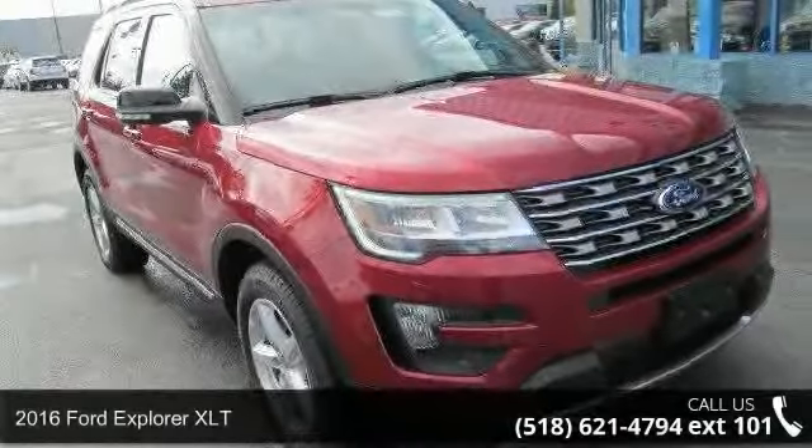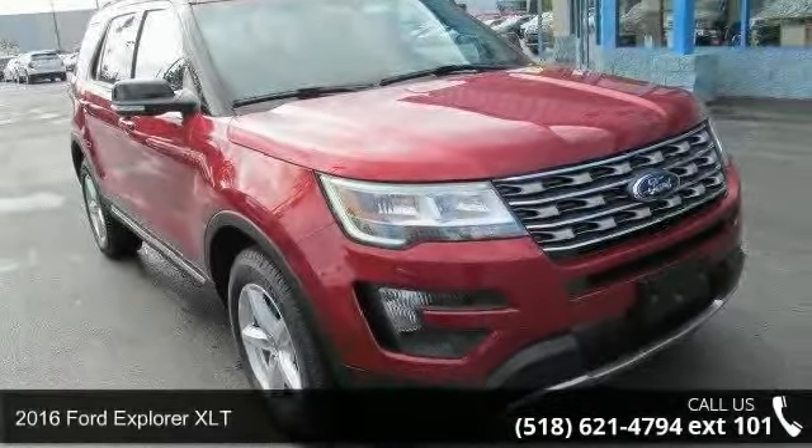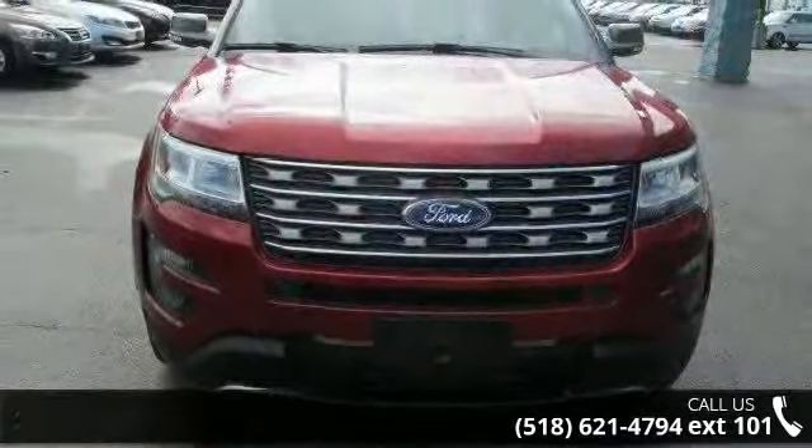Check out this 2016 Ford Explorer XLT. If you are looking for a first-rate auto, this one could be yours today.